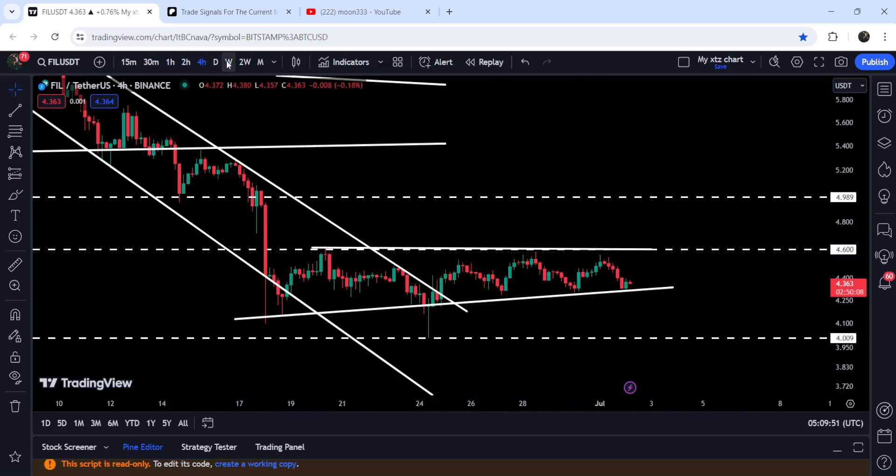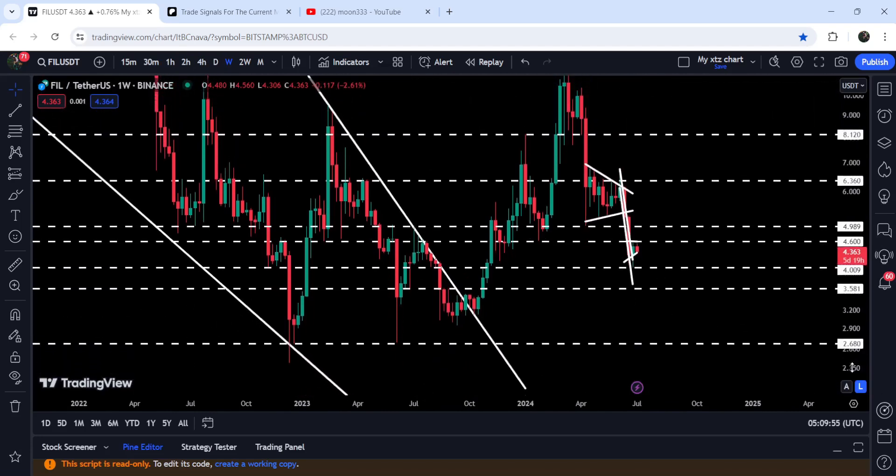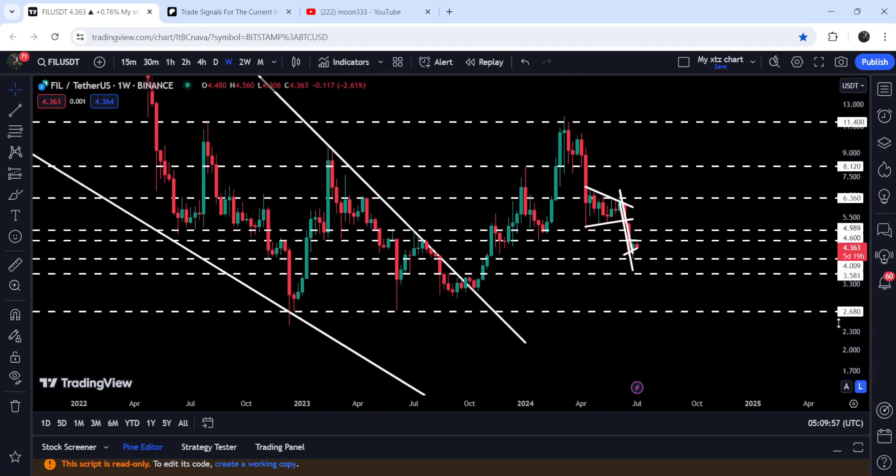If we take a look at the weekly time frame chart, you can see that this four dollar and sixty cents level is now working as resistance of the triangle. This level had been previously working as a very strong support here, and here it had been working as support, and here as a resistance, and here as support as well.